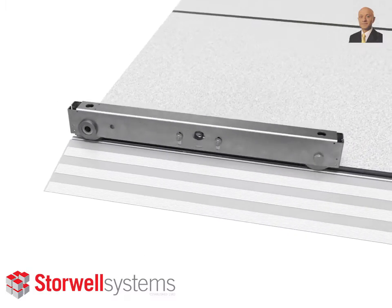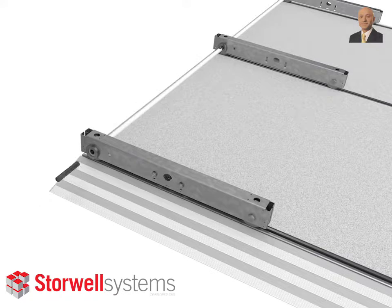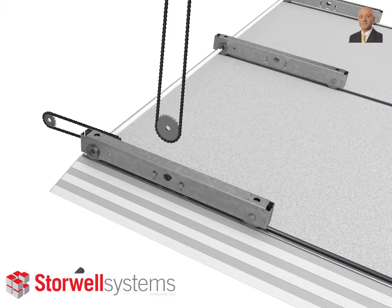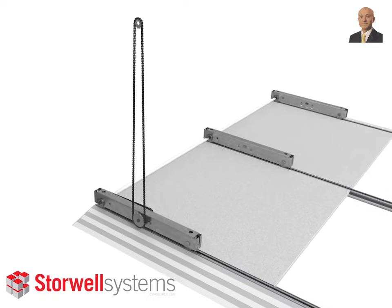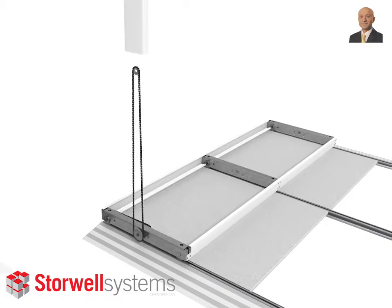Here you see our carriages that sit on the tracks, a shaft that runs the whole length of the mobile base to create even movement, a chain that's geared so that very little effort is required to move the mobile bases across.